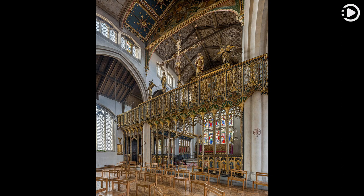This photograph depicts the rude screen of St Cyprian's, Clarence Gate, designed by Ninian Comper in the Gothic Revival style along with the rest of the church.